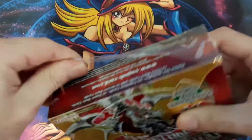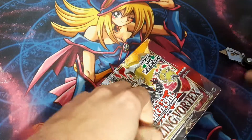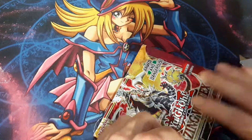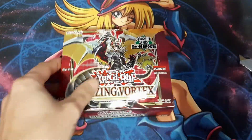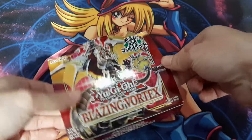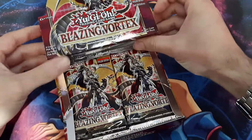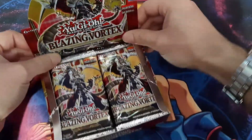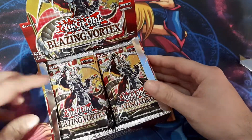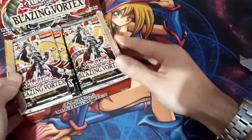The last box I got was pretty beat up. I got this one from a different seller, so it's in a lot better shape - just a little tear there but it will be alright.